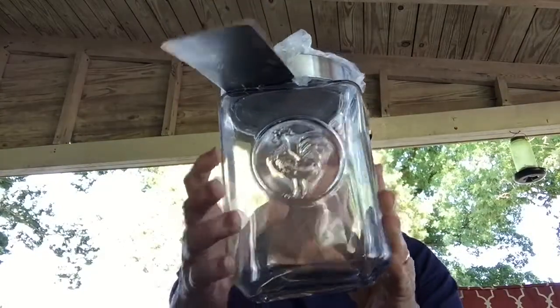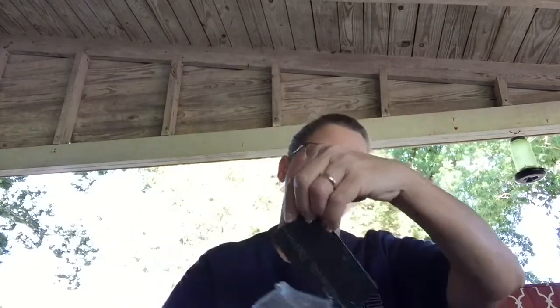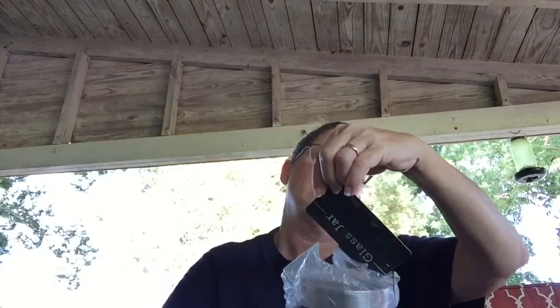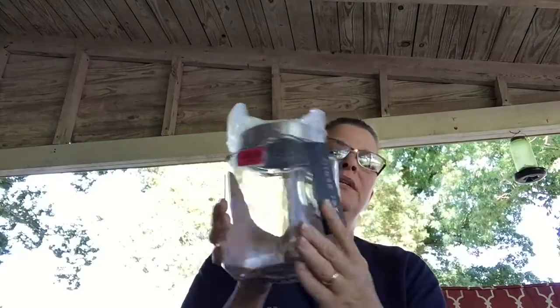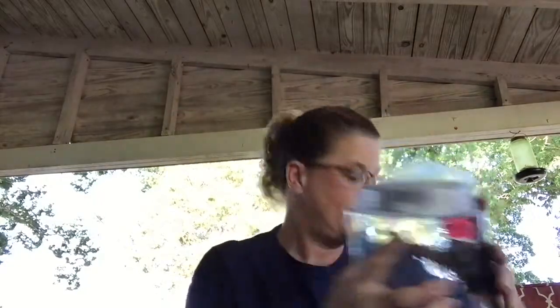Also got a square one — same company — two dollars. It's a 54 ounce glass jar. It does say it has to be hand wash only so you can't put them in the dishwasher, but they both have roosters on them.